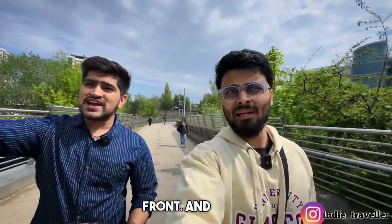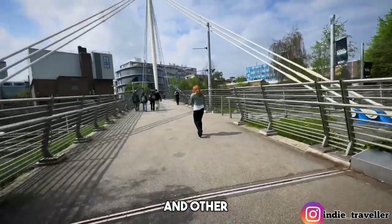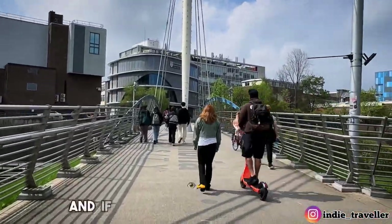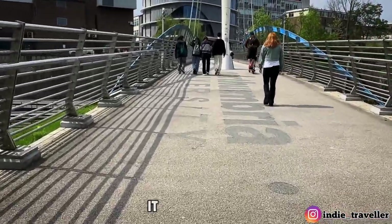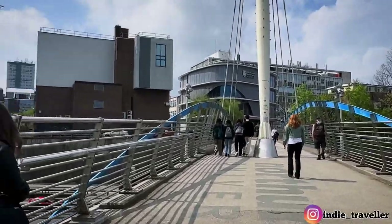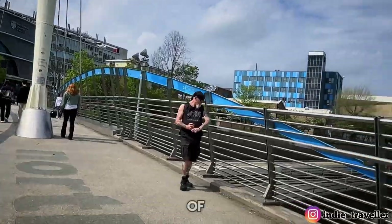If you look at the back side, this is the main building — this is the lab. The site we were talking about is computer science. This is the whole bridge, and you can see that it says 'Northumbria University' — it is engraved and embossed there. There are a lot of good views.